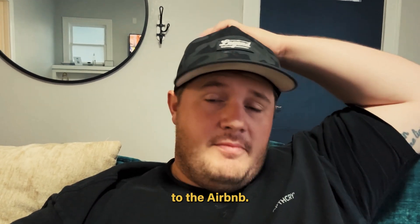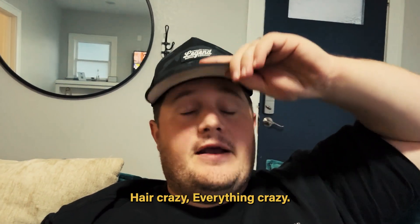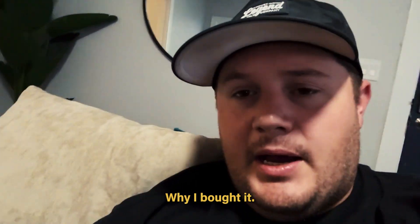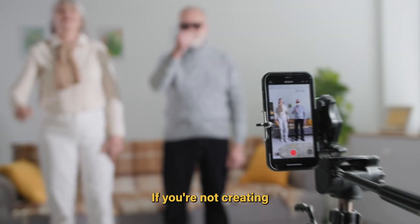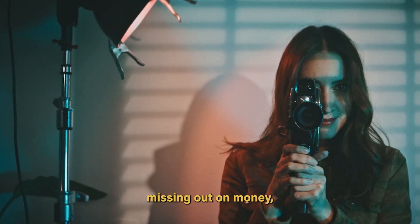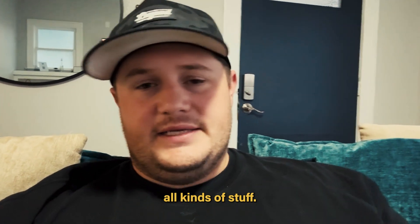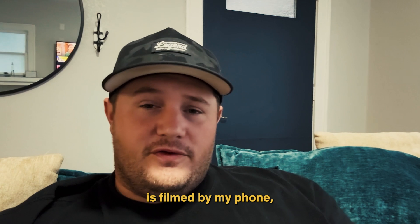I finally made it to the Airbnb. I am freaking exhausted — hair crazy, everything crazy. I'm gonna share with you guys some of the stuff that I got at Best Buy and why I bought it. Some of these products are really cool. We use them in my day-to-day workflow. If you're not creating videos, you're missing out on money, missing out on partnerships, missing out on business opportunities. You should be filming — you don't need anything fancy. This whole video is filmed by my phone.